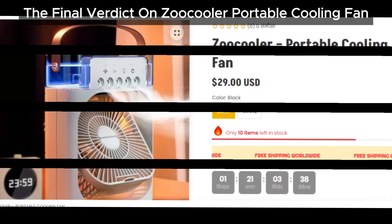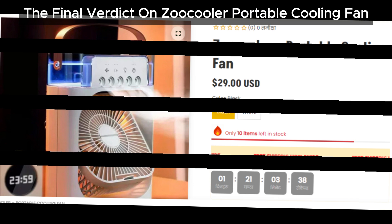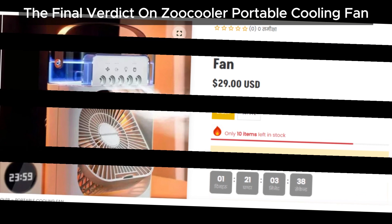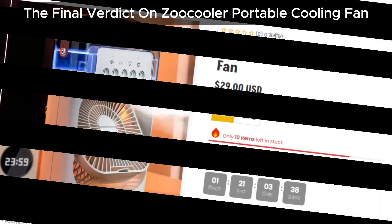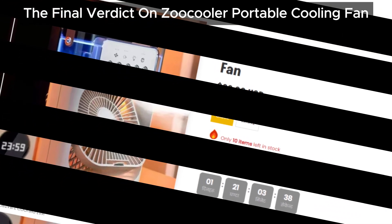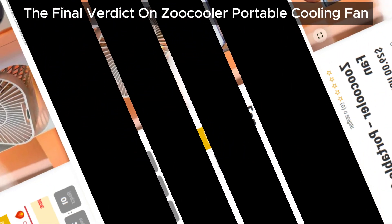If you found this video helpful, don't forget to share it with your friends and family on social media. Let's keep everyone informed about products like the Zoo Cooler portable cooling fan. Thanks for watching — don't forget to like, comment, and subscribe for more updates on product reviews and scam alerts. Stay cool and stay safe.